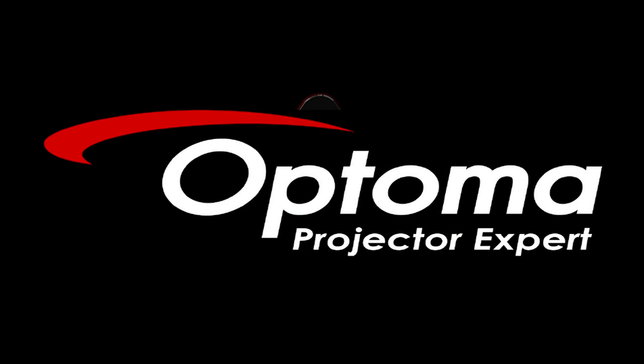This video is brought to you by Optima Technology. Optima delivers projectors to educators, businesses, and professional installers. Their products include solutions for mobile, fixed installations, and home theater.